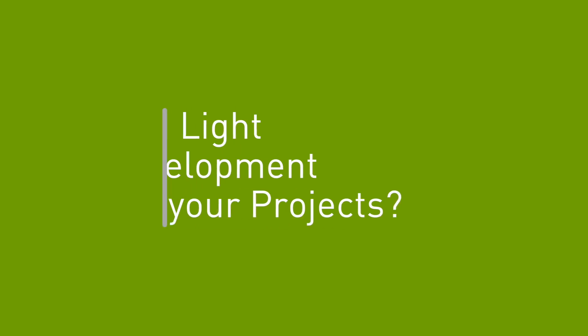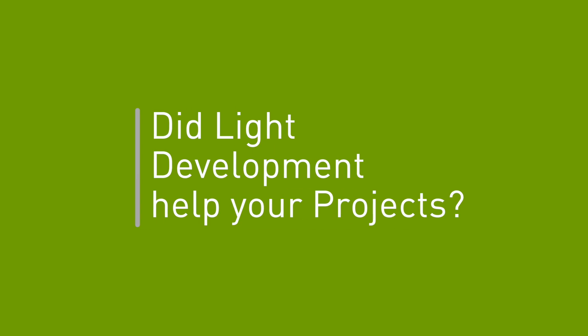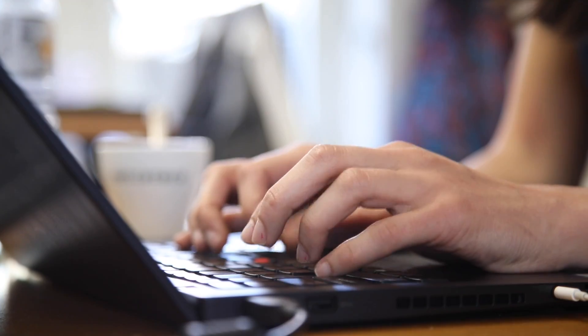What I like most about light development is that it helped us integrating frontend development with backend development. And because it was a success and we saw that we can use it for our other projects, we are using the same approach.